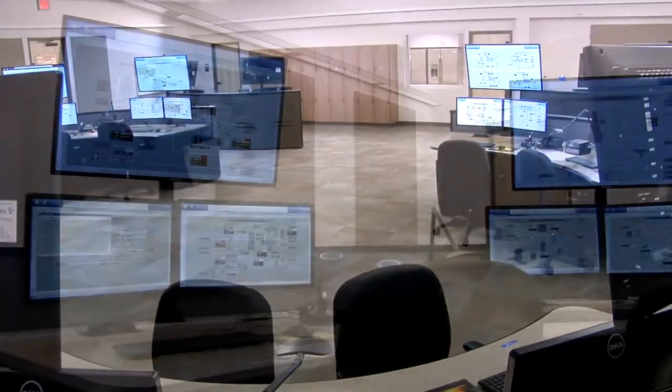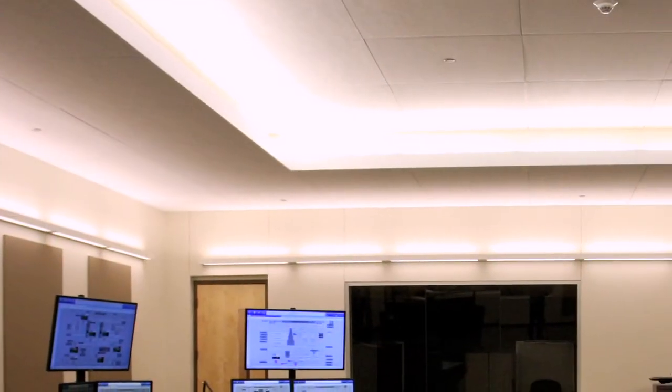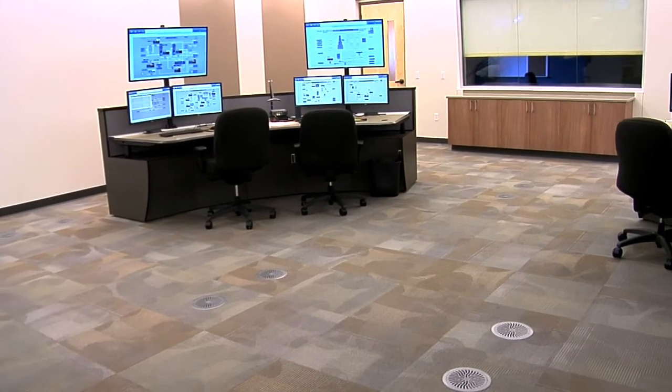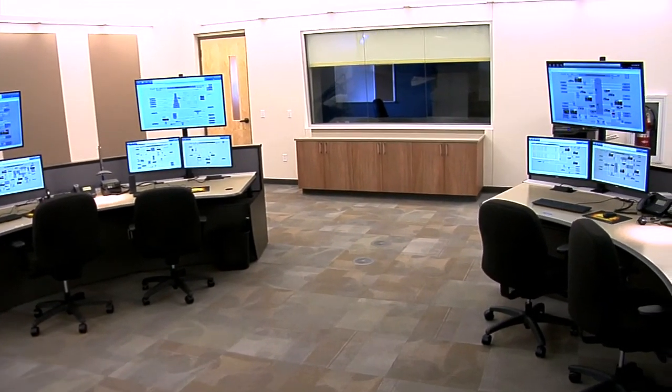Attention to every sensory detail abounds: acoustic panels to minimize noise, and specialized indirect DMX lighting control systems with preset scenes minimize eye strain and mental fatigue. Windows are tilted to minimize reflection of light and sound, and finished out with custom motorized blinds.